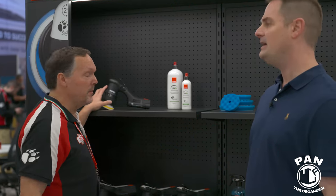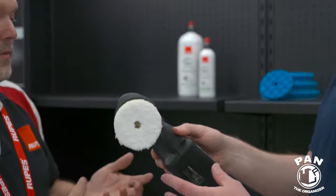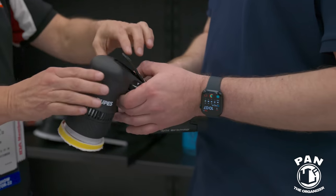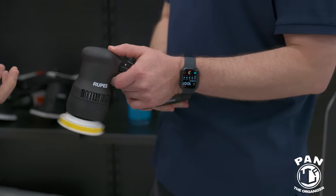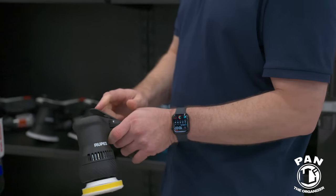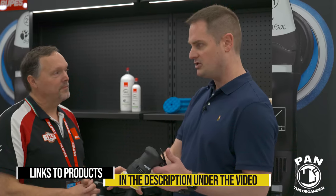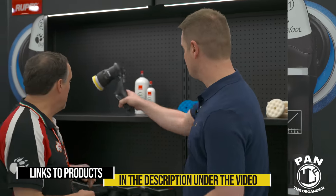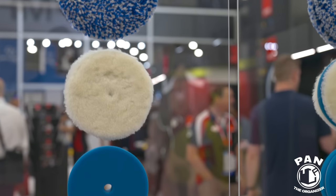Also from Rupes is the Hybrid Mini polisher. It's balanced, with a lot of torque, very strong and powerful, and has the same trigger as the pneumatic ones. Essentially it's like the LHR 75E Mini with the three-inch head but in a cordless form. Very cool.